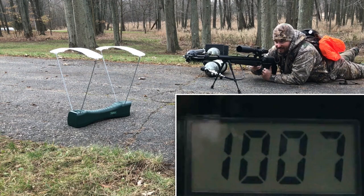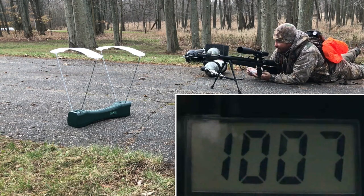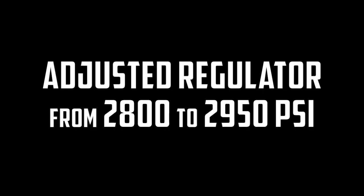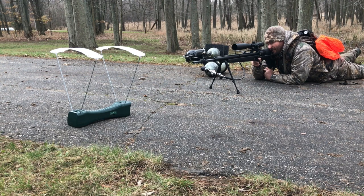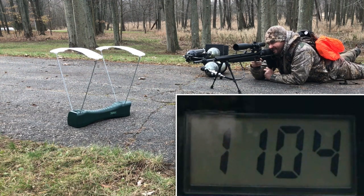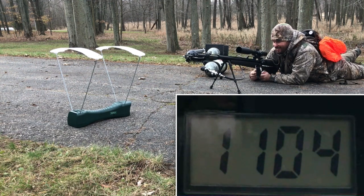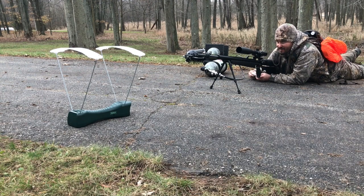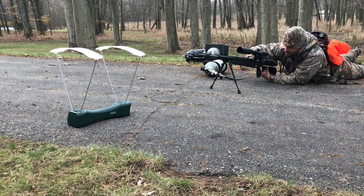Oh okay, that definitely did it — that's over a thousand feet per second! And that's over eleven hundred feet per second! That is definitely getting close to breaking the sound barrier. It may have, because that was a lot louder than normal.